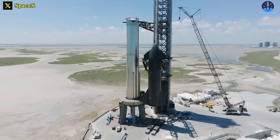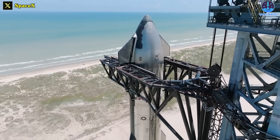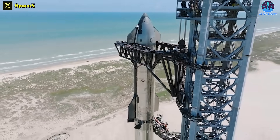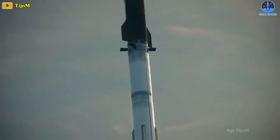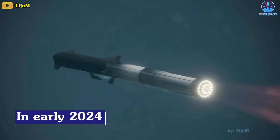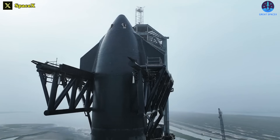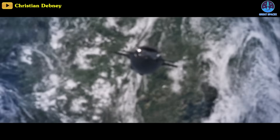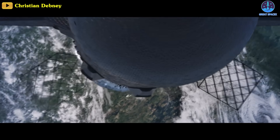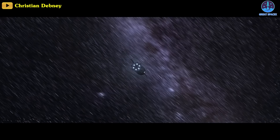While the main objective of this flight is to test the modifications on Booster 9, successful outcomes during Ship 25's leg of the flight will be seen as a bonus. This will give SpaceX confidence for future test flights, including a potential orbital velocity flight in early 2024. As SpaceX continues to refine its Starship program, the ultimate goal is to transition from test flights to an operational rocket. With each launch, the company aims to improve its technology and reach new milestones in space exploration.